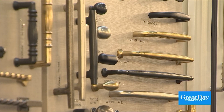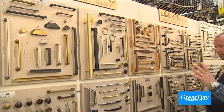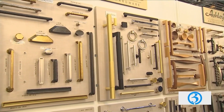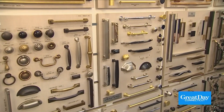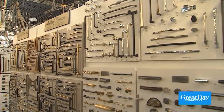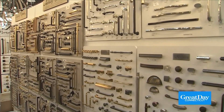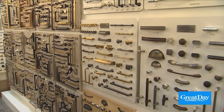One thing I always like to point out — when you take a look at this stuff, you'll notice every single pull and knob is priced. So you know exactly how much you're going to be spending. Because in a lot of cases for a kitchen, you may need 30, 40, 50, 60, 80 of them, depending on how many cabinets you have. You really want to know if you're looking at a $3 item or a $60 item, because we have both.